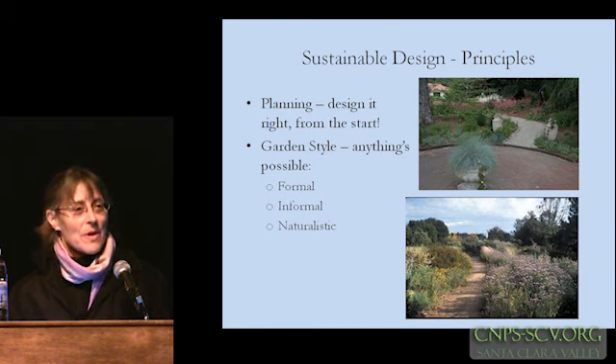As far as style, really anything is possible. It doesn't have to be wild and woolly — it can be formal as well as informal or naturalistic when using native plants. This is some of our garden heritage that has informed a lot of our ideas about landscaping, but obviously this works really well in England and not so well in California, unless you just love to spend all your time pruning and watering. And most of us really don't want to be that slavish to our gardens.